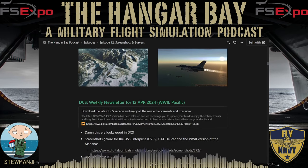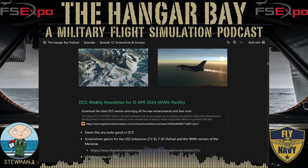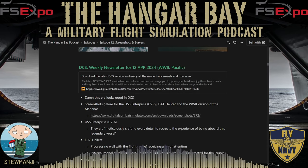Shifting to the DCS side of the house, the weekly newsletter from Friday was focused mainly on World War II in the Pacific Theater. Eagle Dynamics is putting in a lot of good work there — I'm a huge WWII Pacific buff so I'm absolutely biased, but the screenshots look great. You can find these on digitalcombatsimulator.com in the news section. The screenshots this week are focused on the USS Enterprise CV-6, the F-6F Hellcat, and the WWII version of the Marianas map.